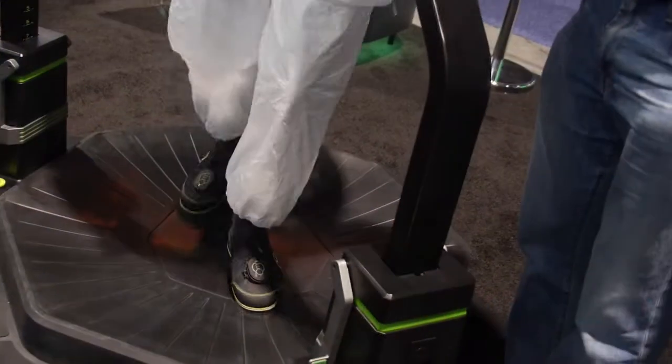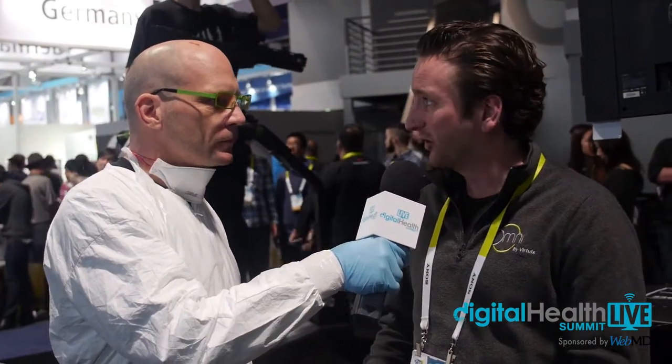That's right. We're here with the Virtuix Omni, which is the first ever virtual reality treadmill that enables you to walk, run, and jump in 360 degrees, and it enables you to walk around naturally in the virtual world. I started working on the Omni about three years ago. I was always into gaming and virtual reality, and I realized I didn't want to sit down on a chair with a headset on, pushing buttons on a gamepad or a keyboard. I want to walk naturally in the virtual world, and for that you need a treadmill in 360 degrees — and that's the Omni.